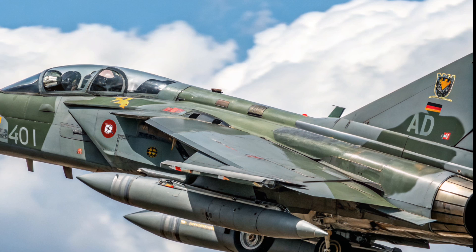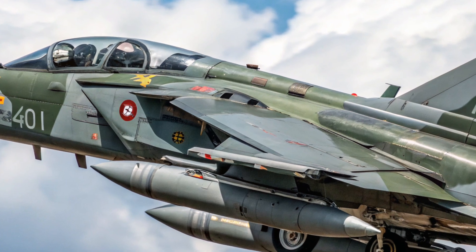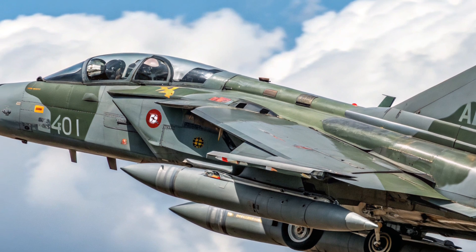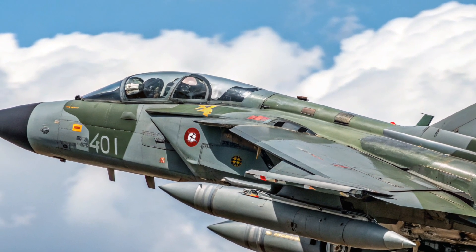When it comes to pricing, the Tornado ADV was an expensive aircraft for its time. Each unit cost around 30 to 40 million US dollars in the 1980s, depending on the configuration and exchange rate. Adjusted for inflation to today's dollars...